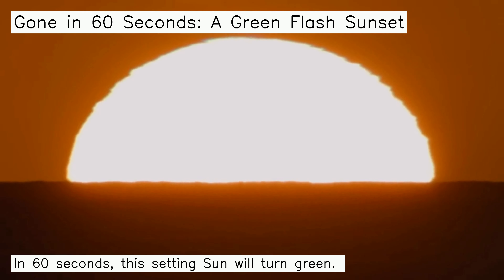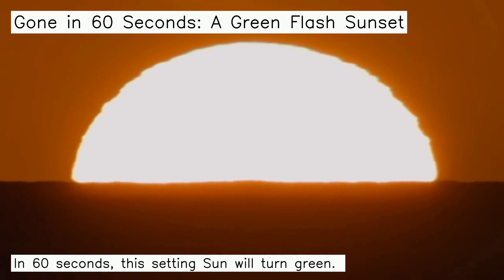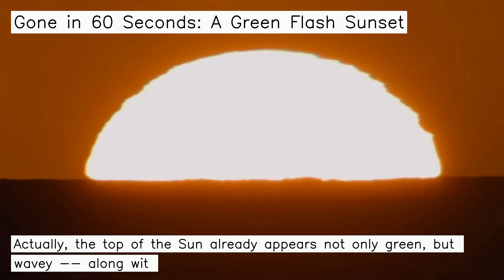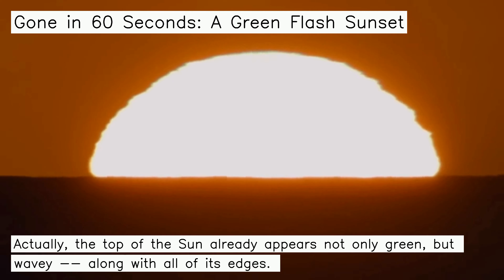In 60 seconds, this setting sun will turn green. Actually, the top of the sun already appears not only green, but wavy, along with all of its edges.